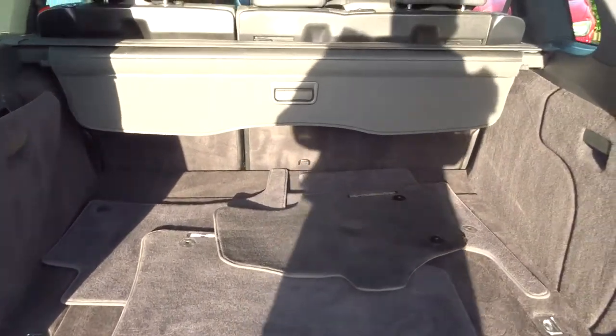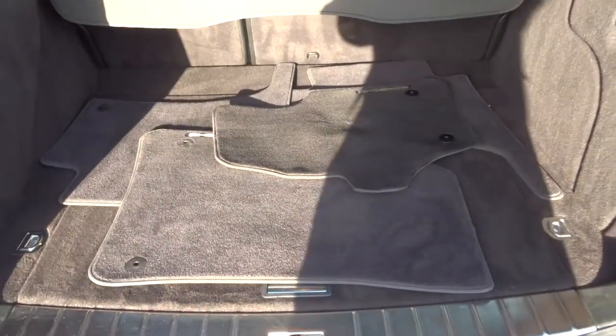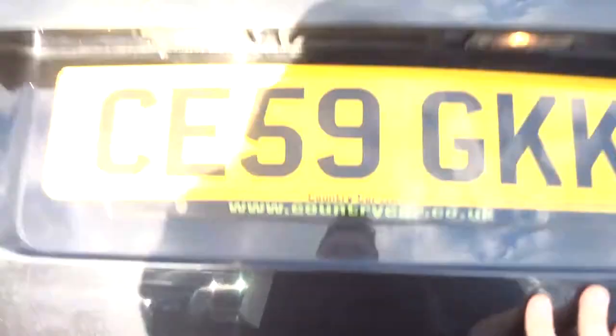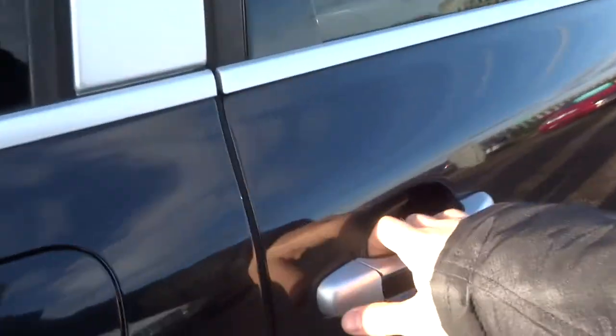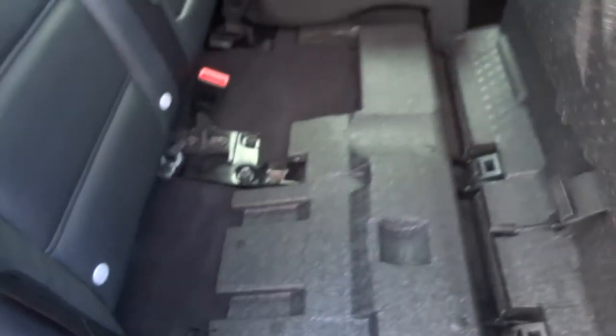Here we have the floor mats, a rear load cover, and underneath the floor we have some more space as well. Now all of these seats in the back row fully fold. Black leather interior. Also got isofix there as well. So this would come down and give you a very flat loading space. Your passengers also get treated to a centre armrest.